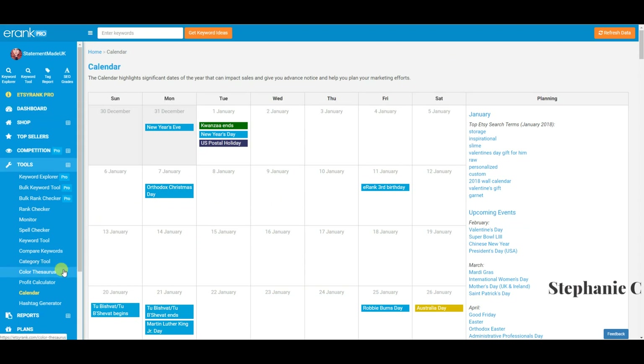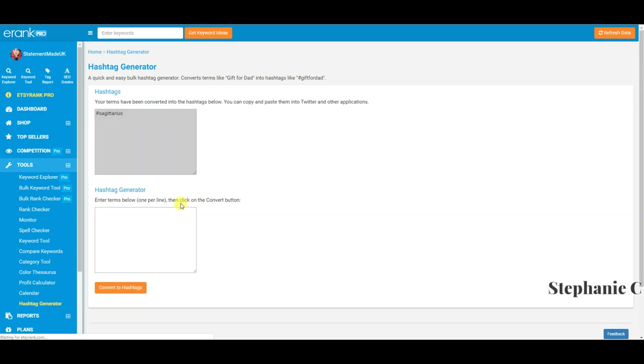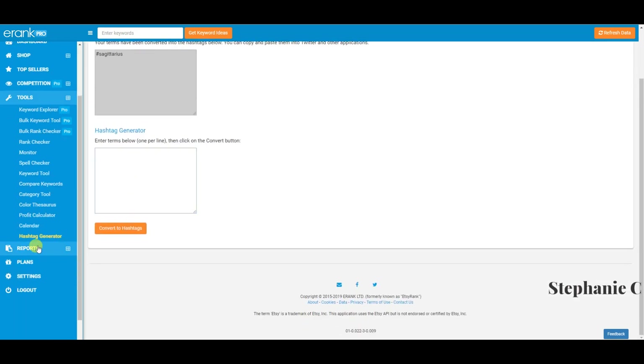The hashtag generator — you enter terms, like 'Sagittarius,' and it converts them to hashtags. You could copy and paste your tags in there so you don't have to manually remove spaces and add hashtags. Quite a handy tool. That brings us to sales reports, which I won't show in detail as it contains sensitive information, but it's a great ready-reckoner for all your sales data.